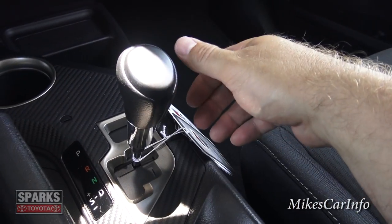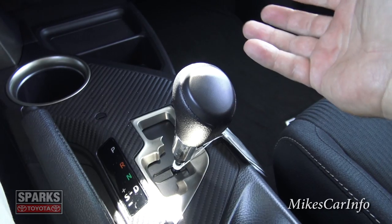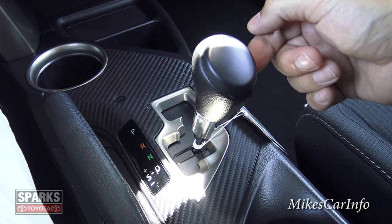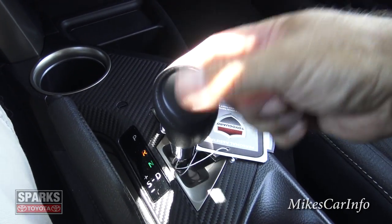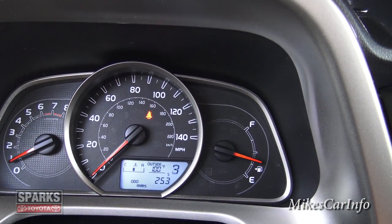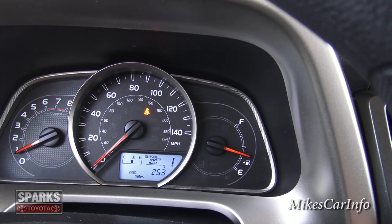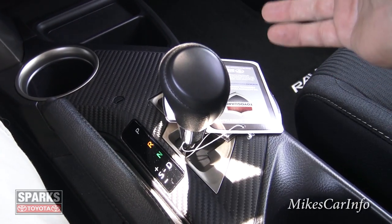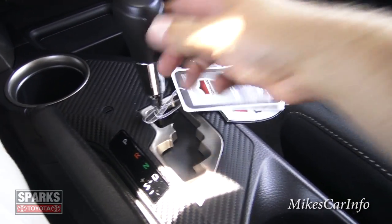Continuing down the shifter: neutral, then drive, where it cycles through all six gears automatically. If you ever want to change gears manually, push it over to sport mode and cycle through whatever gear you want — it'll show the current gear on the dash. Handy for downshifting going down a hill and using engine braking.